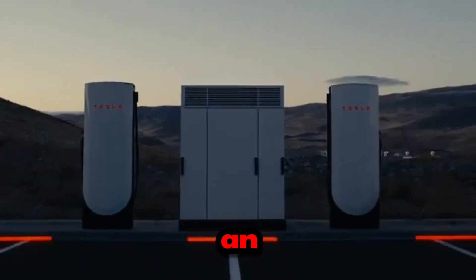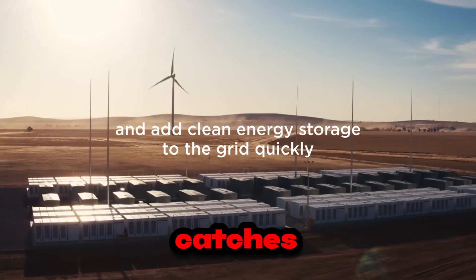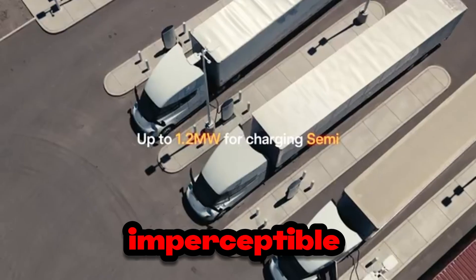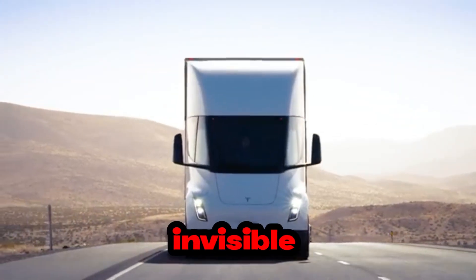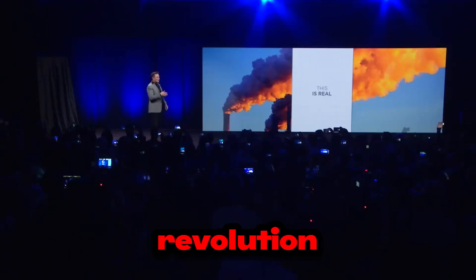Imagine walking down the street on an ordinary morning, lost in thought, when suddenly something catches your attention. It's as if the environment around you has subtly changed, but in such an imperceptible way that it almost feels invisible. That's what it's like to live at the heart of a technological revolution.